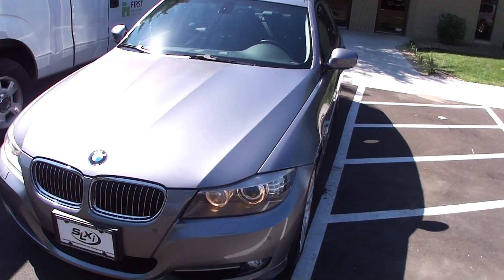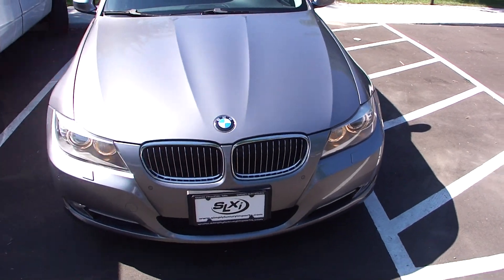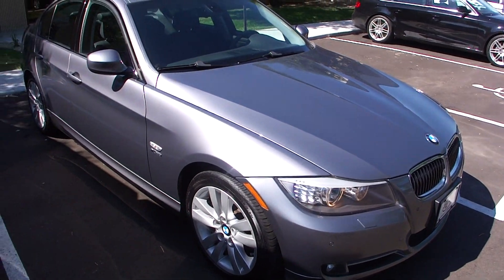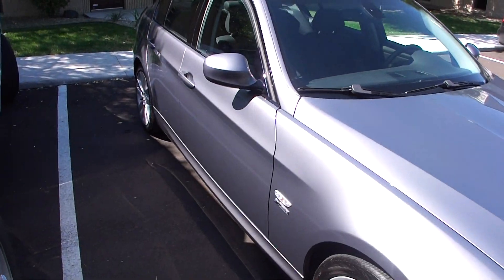Welcome to Simply Luxury Imports in Eaton Prairie, Minnesota, featuring this 2009 BMW 3 Series. This particular 3 Series is a 335xi model, which gives it the all-wheel drive system.